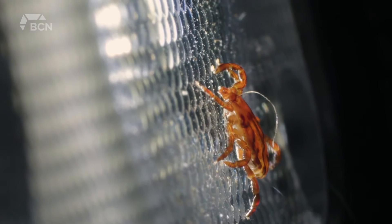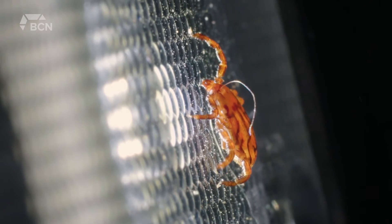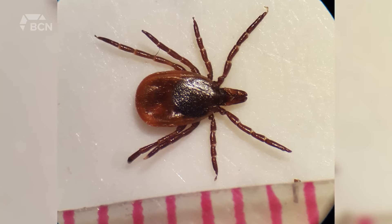Lyme disease is caused by a bacteria called Borrelia, and Kormode says it's important to check for ticks if you're outside. Places like your head produce a lot of heat — a tick would love to hang out there for some time and feed on you.